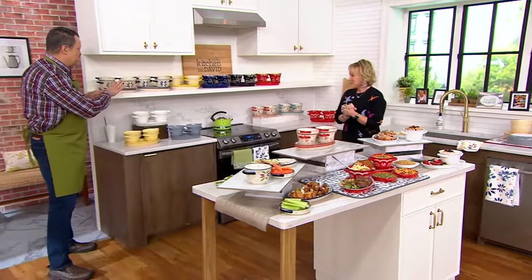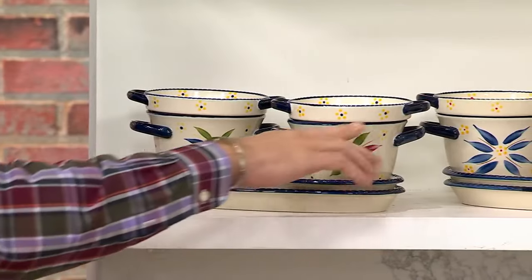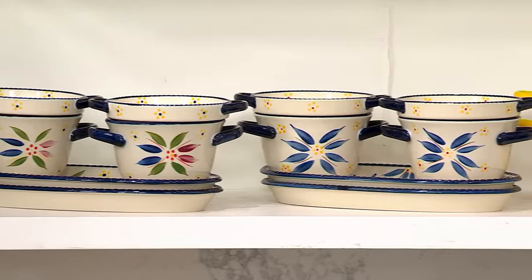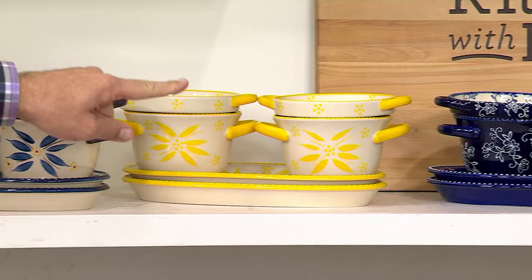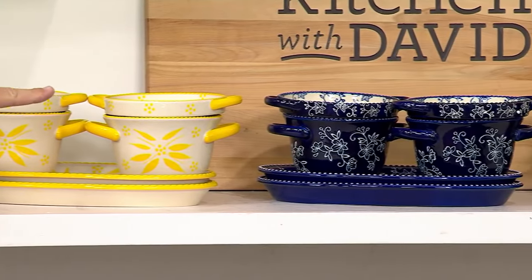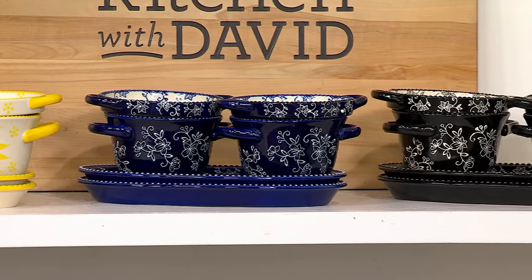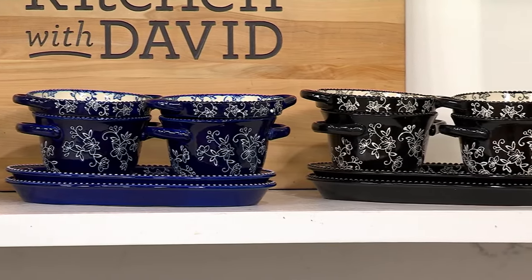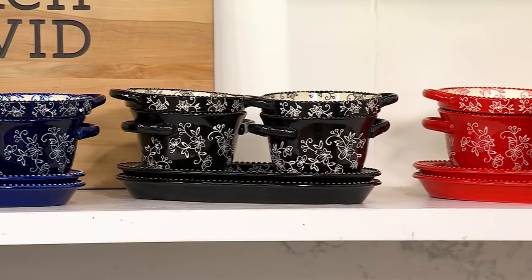Let me show you what I have left. In Old World, here's Confetti — available. Beside that is Blue Old World, 650 in the Blue. In Hello Yellow, 170 left. Beside that we transfer into Floral Lace — that's the Blue, 1,500, but always very popular, in fact most popular. Beside that is Black — available. And then the Red — also available.